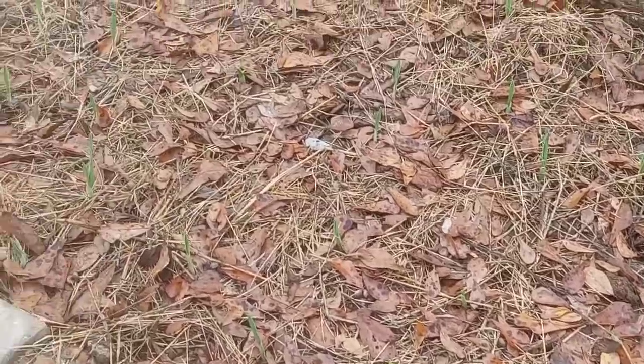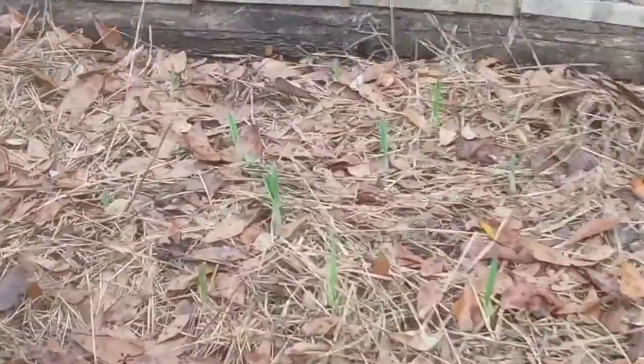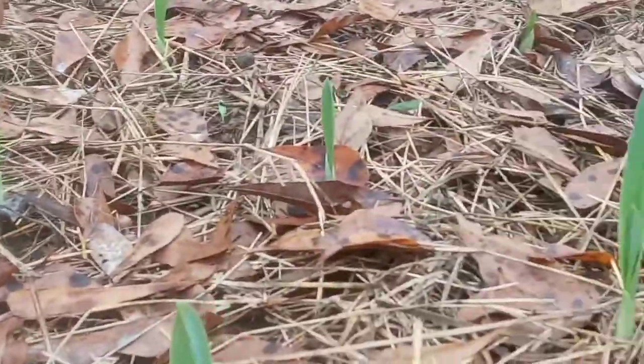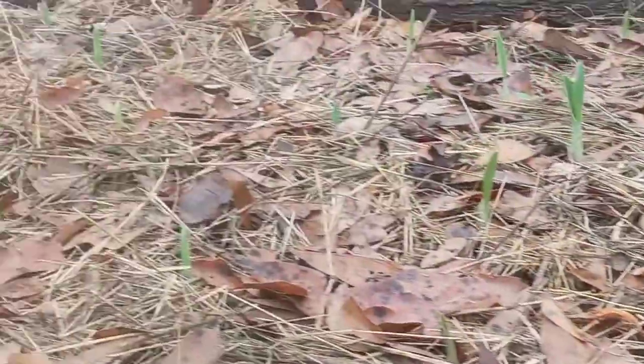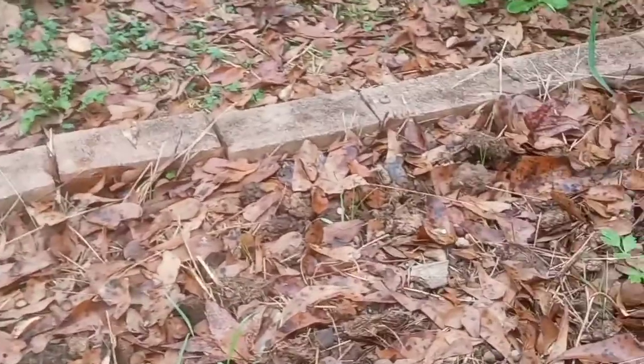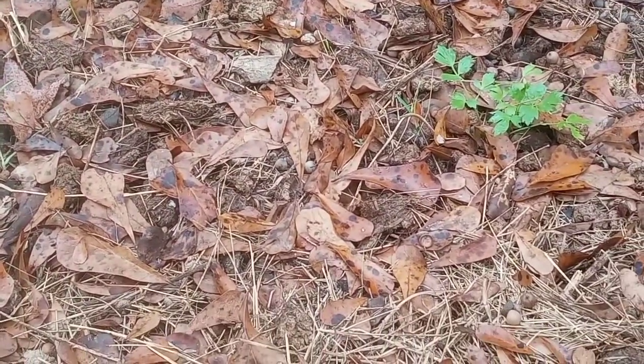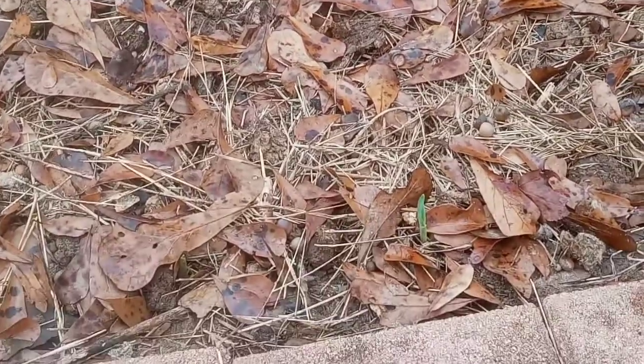This is the garlic I just planted, so it's looking good. I also put a few on this side — I can see one up over here.